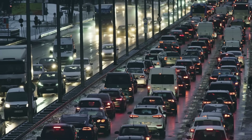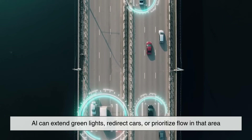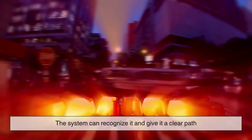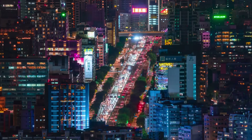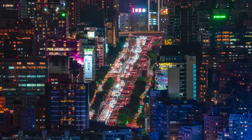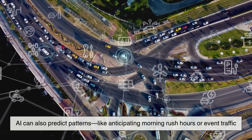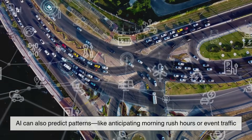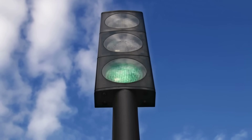If there's heavy congestion in one direction, the AI can extend green lights, redirect cars, or prioritize flow in that area. If an ambulance is approaching, the system can recognize it and give it a clear path, literally turning the city green ahead of it. AI can also predict patterns, like anticipating morning rush hours or event traffic, and adjust traffic light behavior accordingly. It's like giving our streets a brain.